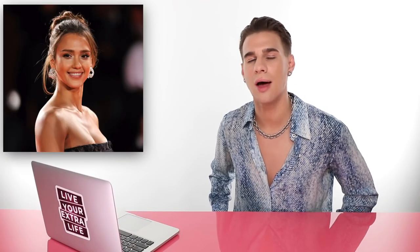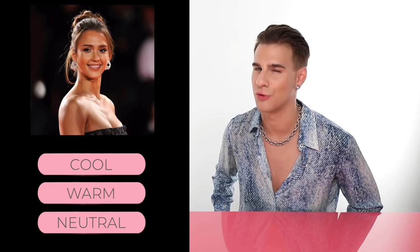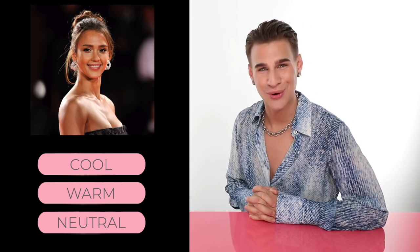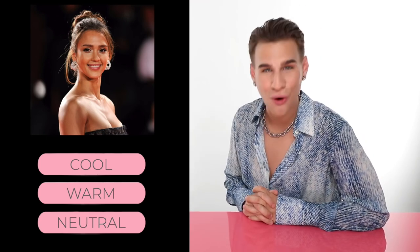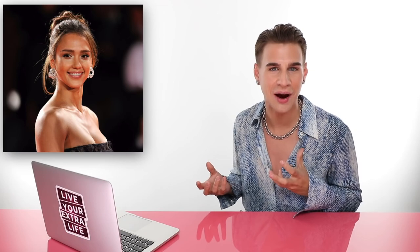Up next we have Jessica Alba. Do you think Jessica Alba has cool, warm, or neutral skin? If you guessed warm, you would be correct. She has warm skin. If you look at her hair, she's always rocking the caramel browns - always some kind of yellowy-orange undertones in her hair. Her skin always looks like she just laid out for the perfect amount of time in the sun and got that beautiful sun-kissed glow. She has beautiful brown eyes. Warm, warm, warm.